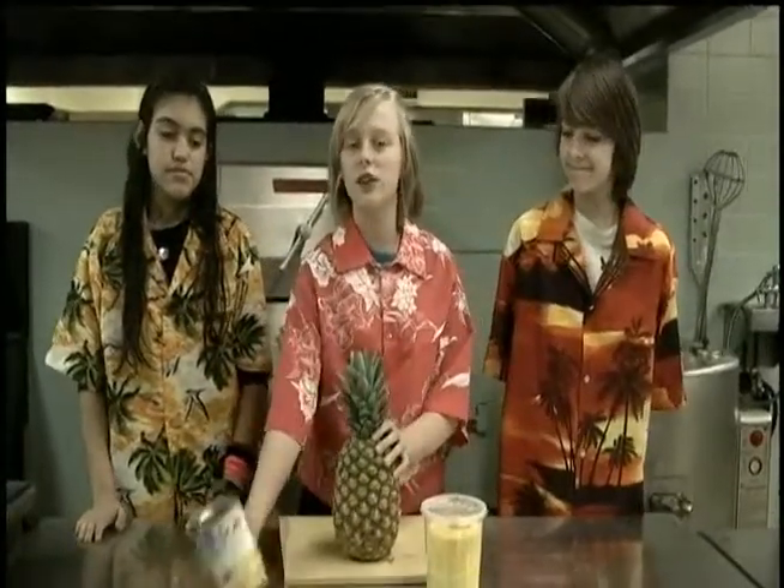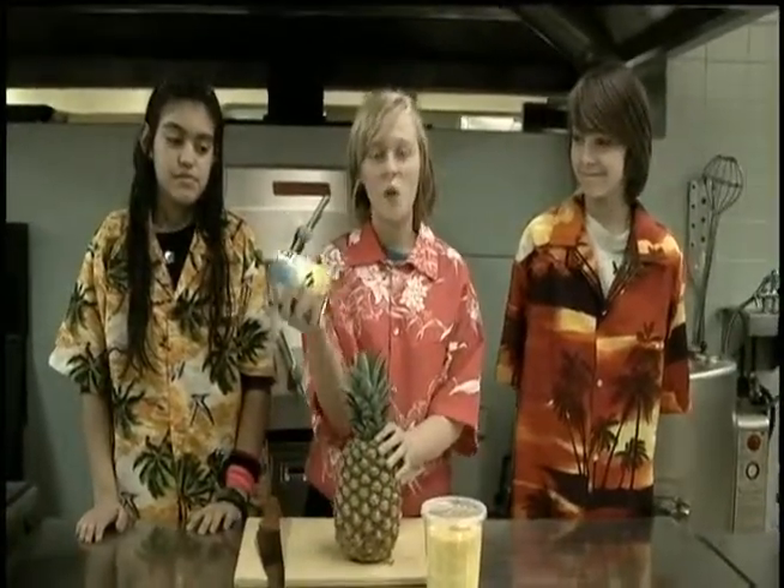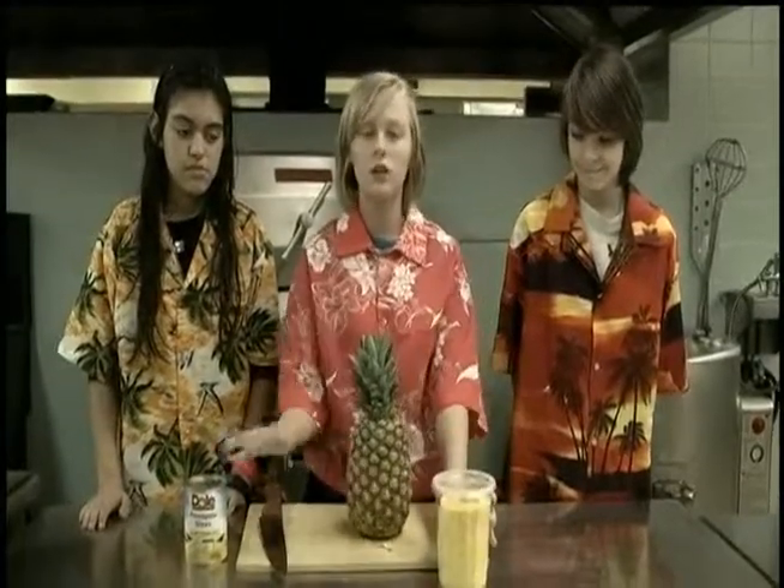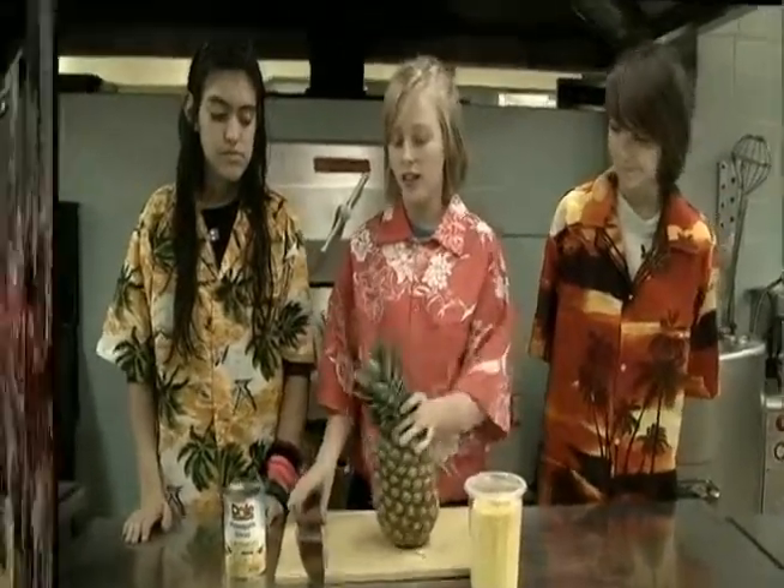So now we're going to teach you how to cut and prepare it. Most of you may think it starts off in slices in a can. Well, actually, it starts like this. But you can buy it in many other ways — fresh or like this. It all depends on which way you want to do it. Now let's start cutting it.